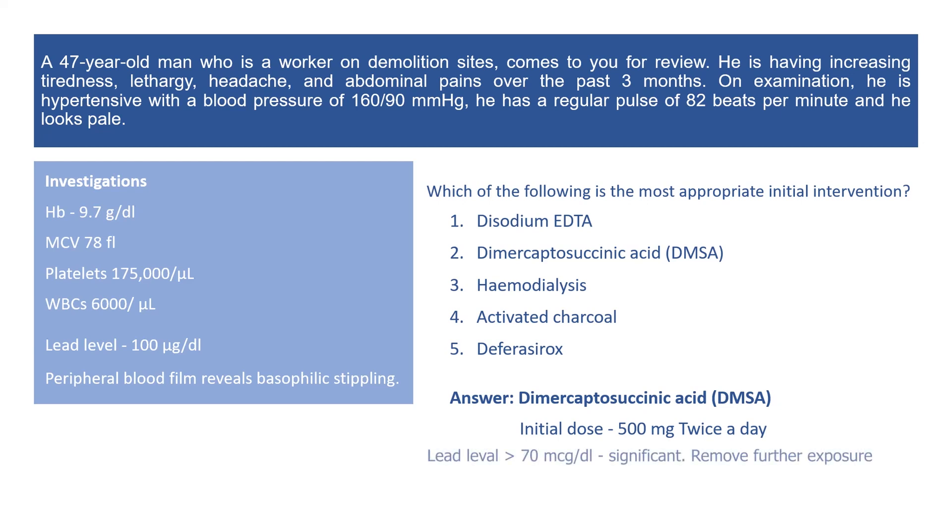A lead level above 70 micrograms per deciliter indicates significant occupational exposure and that the patient should be withdrawn from work. Disodium EDTA is used in the management of acute lead poisoning and is given intravenously. Given his lead exposure represents chronic exposure, there is no role for activated charcoal. Deferasirox is used for iron overload, and there is no role for hemodialysis in chronic lead poisoning.